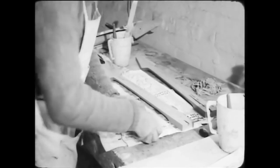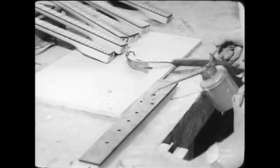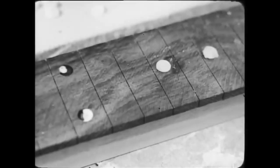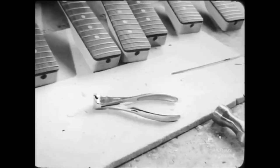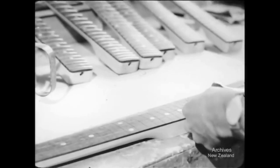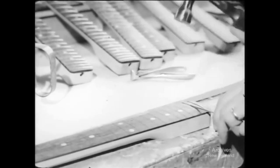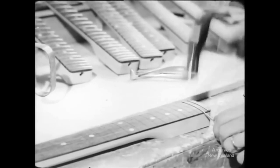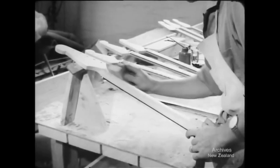The rosewood fretboard is set in place and the neck is ready for the finishing touches. Most of the dozen men working here are guitarists. Only a musician's hand can give the finished neck the feel and action necessary to a good instrument.